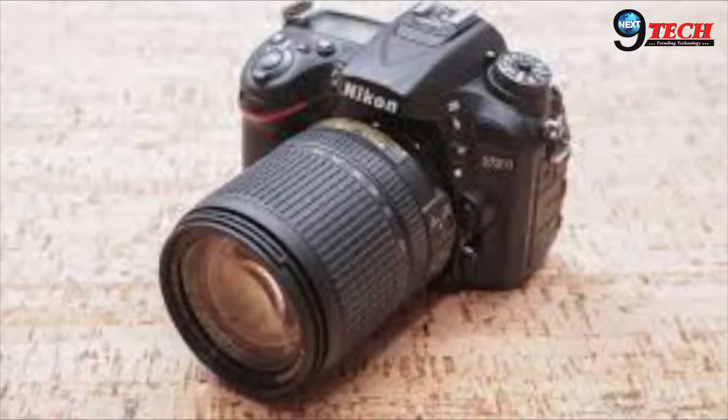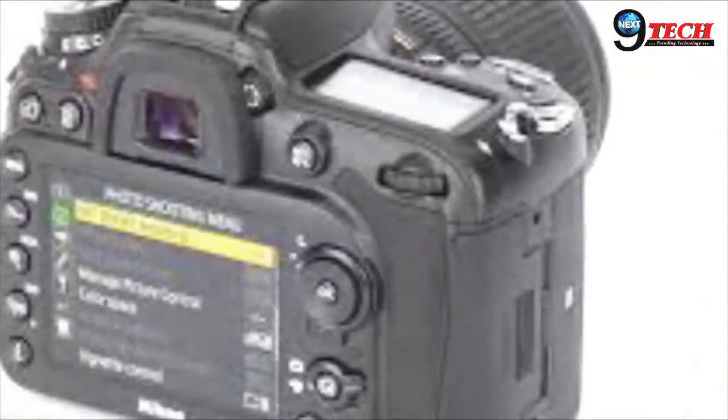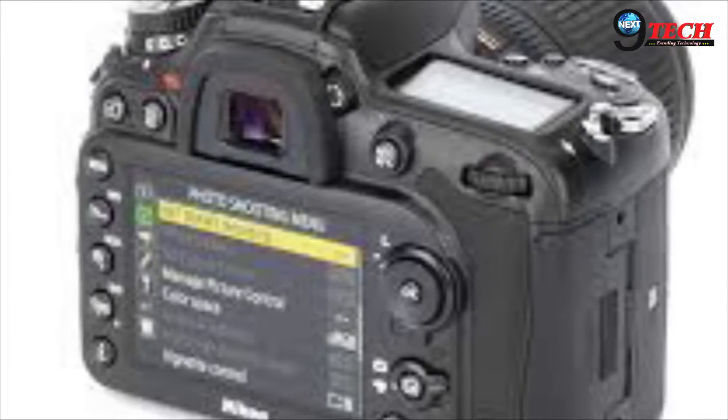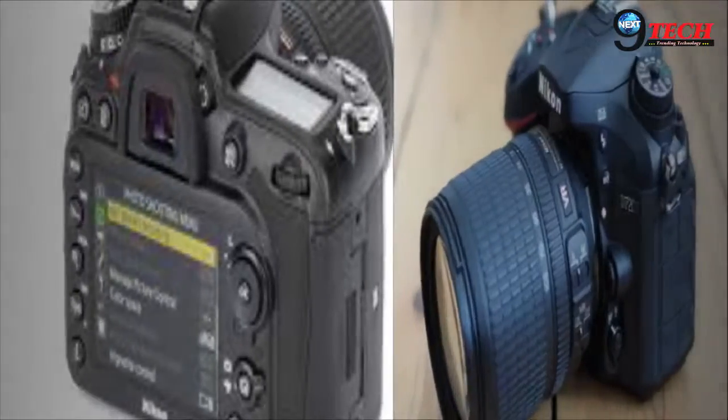Additional features include timelapse shooting, slightly extended battery life, and a flat picture control profile. It compares closely with the Canon EOS 80D and 7D Mark II.